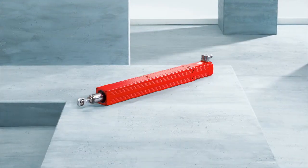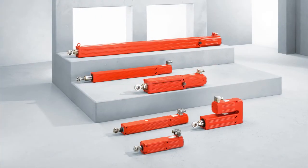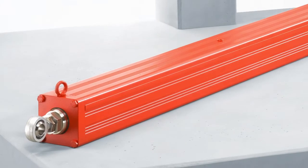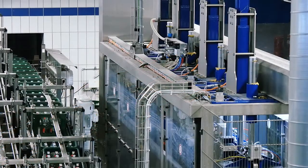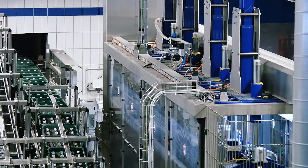Thanks to oil bath lubrication, the new B generation of compact electric cylinders made in Bruchsal is maintenance-free. The liquid lubricant automatically removes any traces of wear and abrasion and optimizes heat dissipation, both important factors in ensuring the units have a long service life.